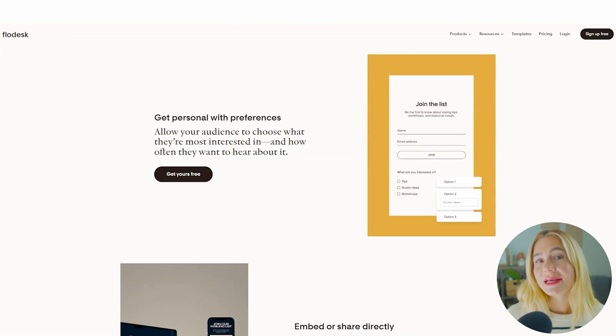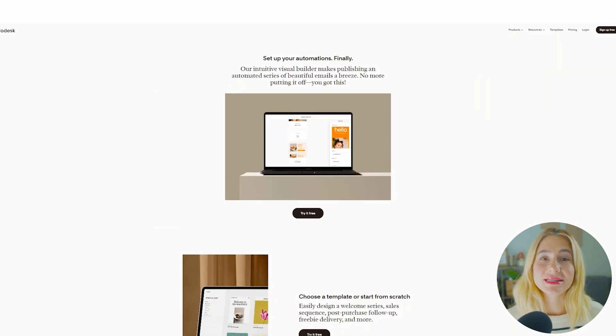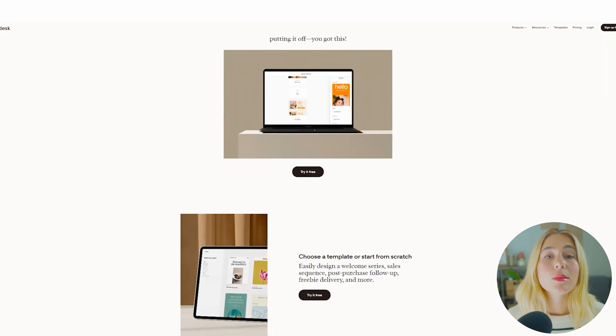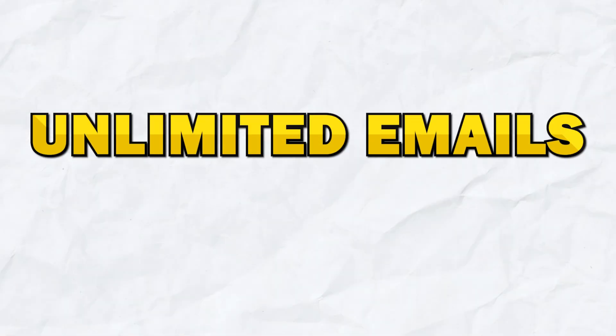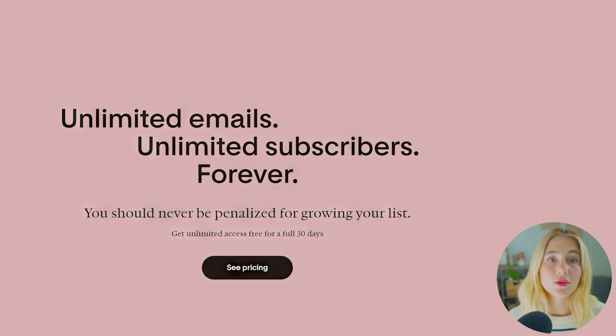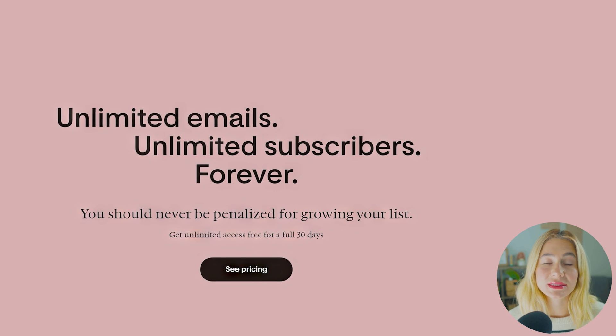Basic automations. Flowdesk's automation workflows are simple and easy to set up. While Flowdesk doesn't offer the same level of advanced automation as some other platforms, it's more than sufficient for most small businesses and solo entrepreneurs. Unlimited emails and subscribers — this is ideal for businesses looking to grow their email list without worrying about rising costs as their business expands.